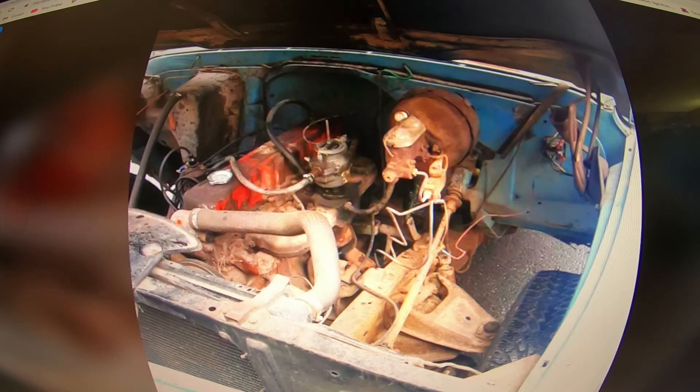The guys out west at Sobering Restoration had a '67 or '68 GMC 910 that was actually a not-bad-looking truck — it was probably in better condition than this one.